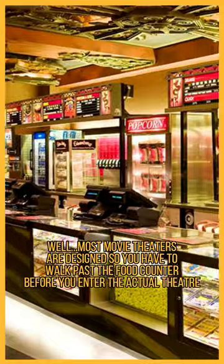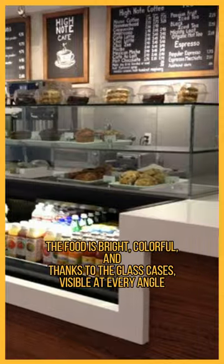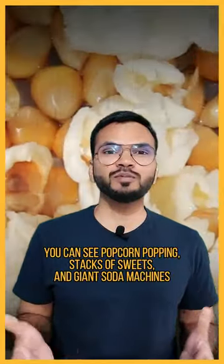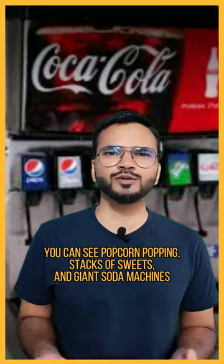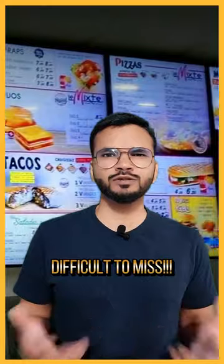Well, most movie theatres are designed so you have to walk past the food corner before you enter the actual theatre. The food is bright, colourful, and thanks to the glass cases, visible at every angle. You can see popcorn popping, stacks of sweets, and giant soda machines. All of this is surrounded by big TV screens showing beautiful shots of soda and popcorn. Difficult to miss.